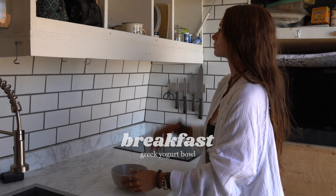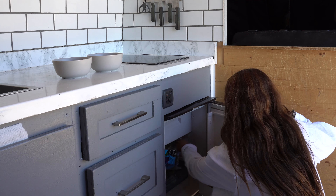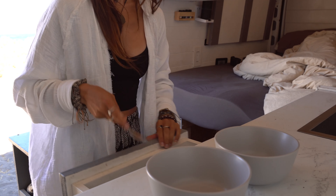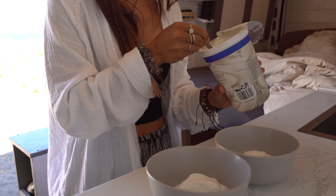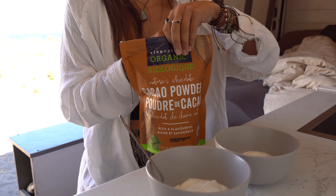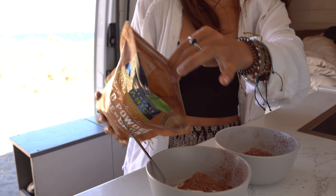For breakfast this morning I'm going to make us some yogurt bowls. It's kind of been our go-to breakfast over the last little while — just so tasty and quick and easy in the van. I started by loading up our bowls with Greek yogurt. Our go-to has just been plain Greek yogurt lately, but we've also been loving a generous pour of organic cocoa powder in there as well.